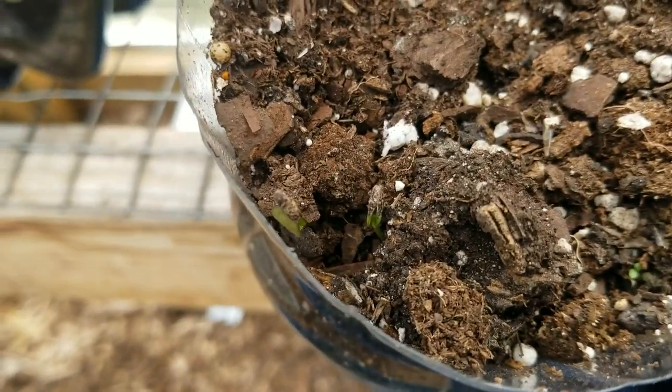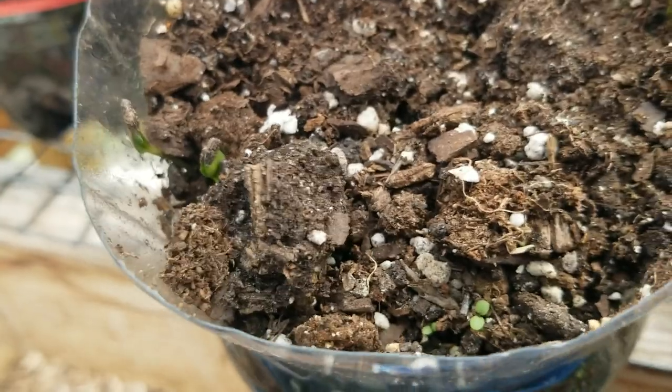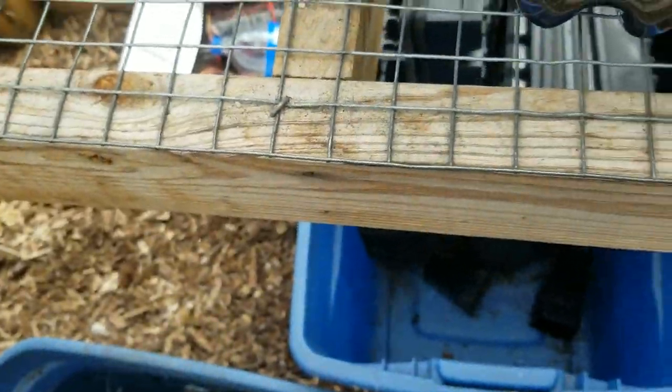And then there's two little ones coming up over there. Definitely those are the seeds I got from Texas because I can see the seeds still on top. See the seeds still attached — so that's definitely that.